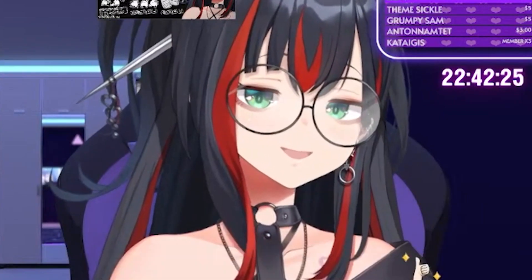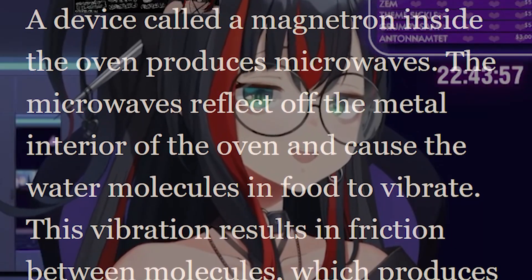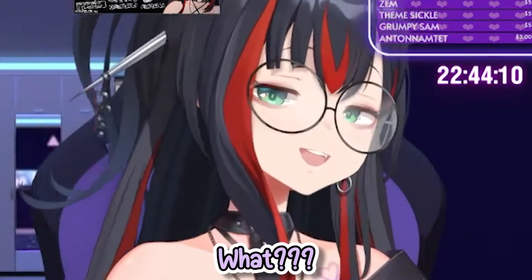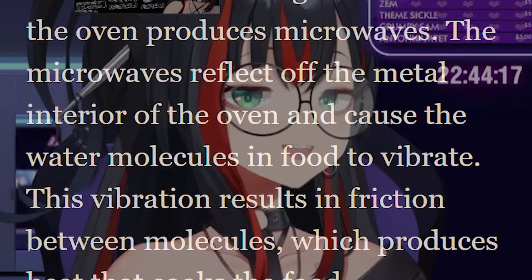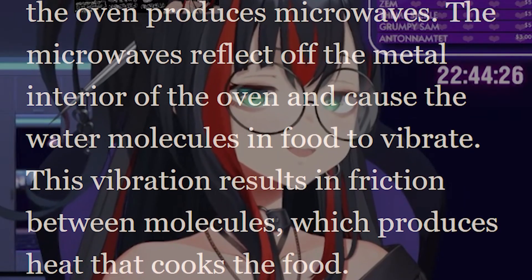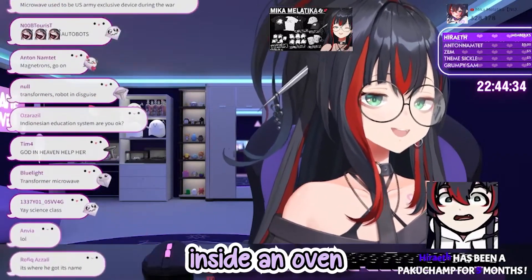Microwaves are producing — I googled it. Let me read you what I'm googling: How does a microwave work? Google says microwaves are produced inside the oven by an electron tube called a magnetron. The microwaves are reflected within the metal interior of the oven where they are absorbed by food. Microwaves cause water molecules in food to vibrate, producing heat.